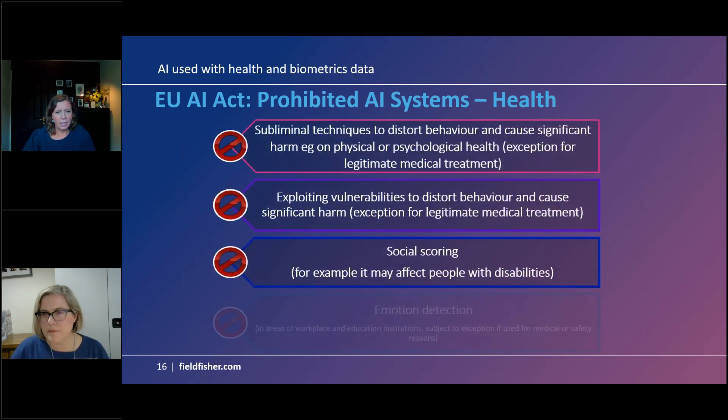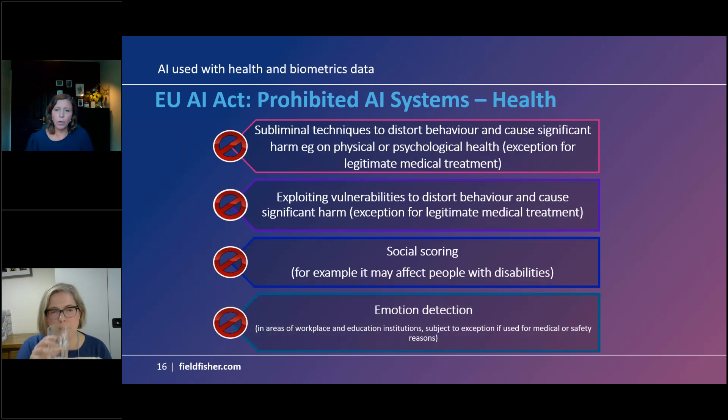Much of the same process applies to health data — the same timelines under the EU AI Act, the same actors framework. The preliminary steps are: deciding what your role is with any AI — are you a provider or a deployer? Then assess the hierarchy of risk under the legislation. Starting with prohibited actions, then high risk actions.